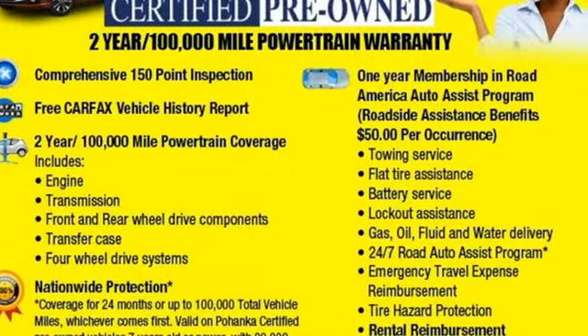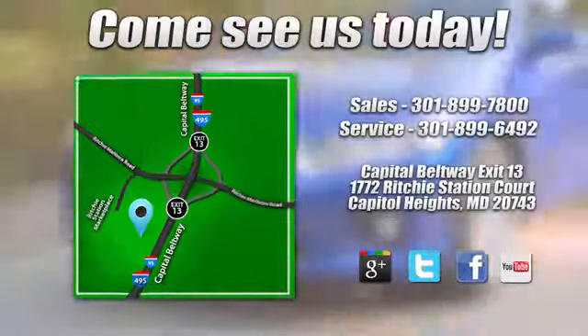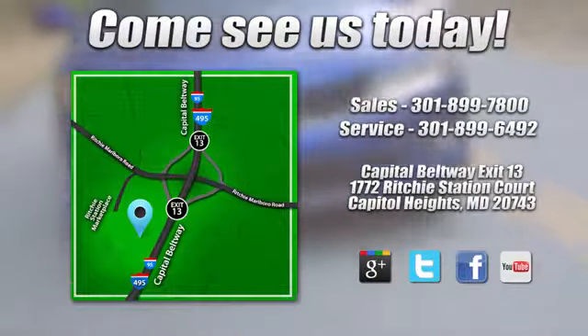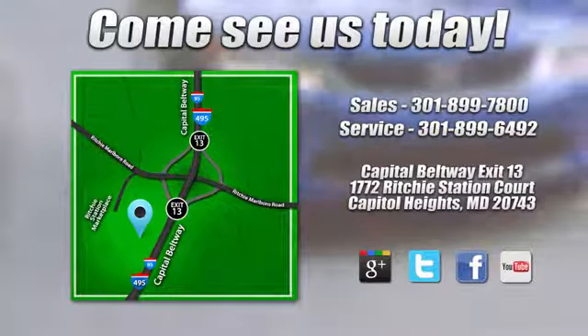Experience it for yourself today. Visit Pohanka Honda, King of the Beltway. We're conveniently located on the Capitol Beltway at Exit 13, 1772 Ritchie Station Court in Capitol Heights, Maryland.